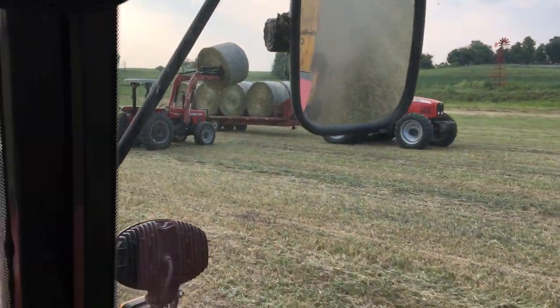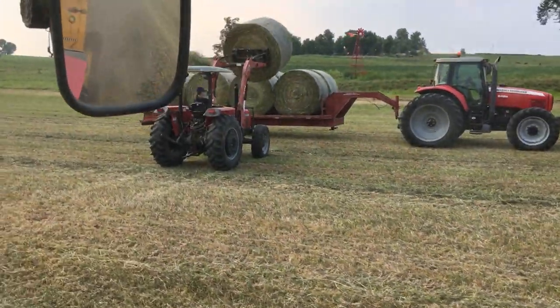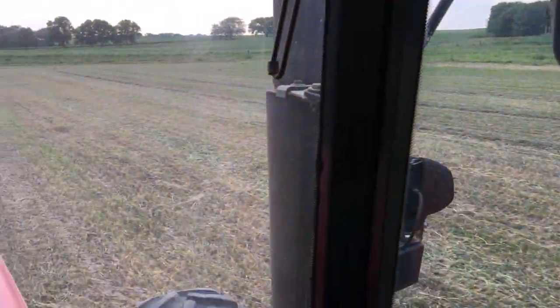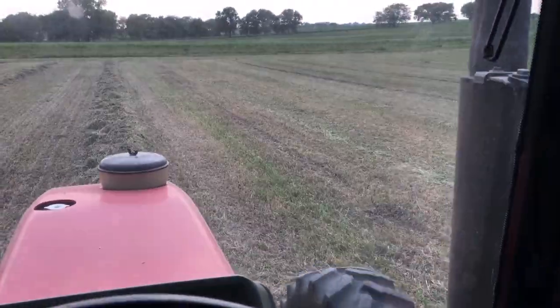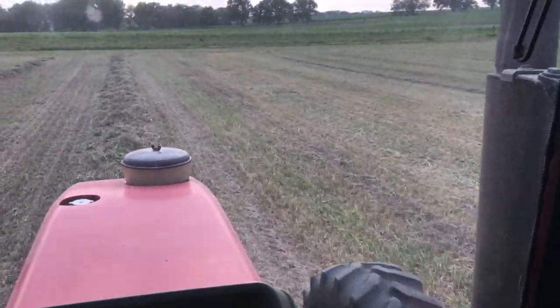That is so nice. Claire is learning how to use her hand signs to tell Dane how to move the trailer. We have had serious productivity increases this summer and it's been nice.